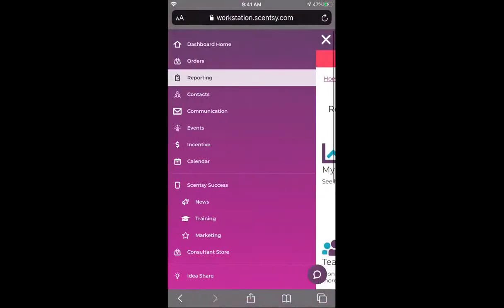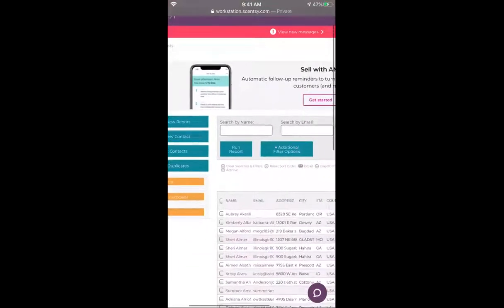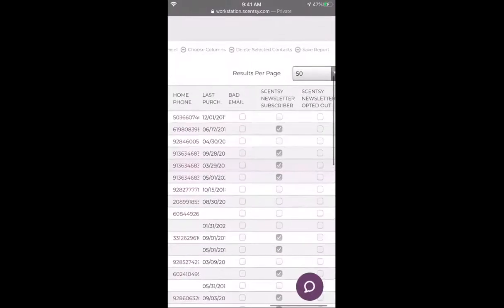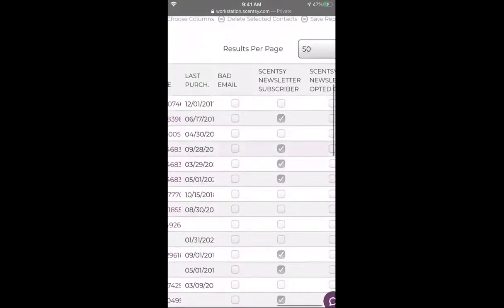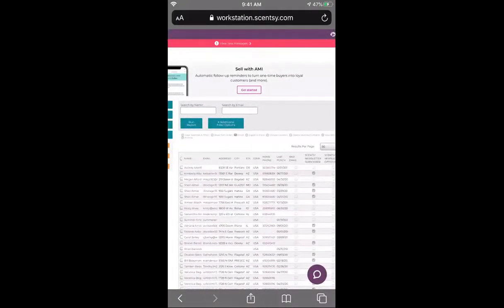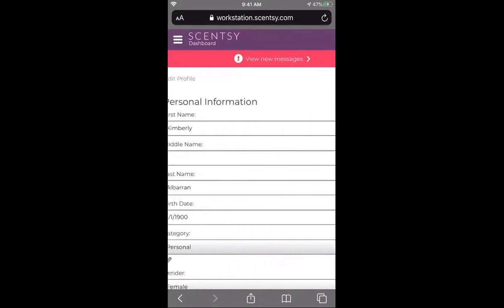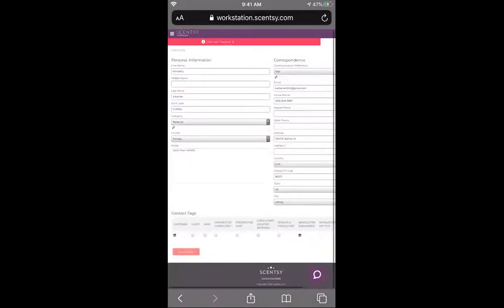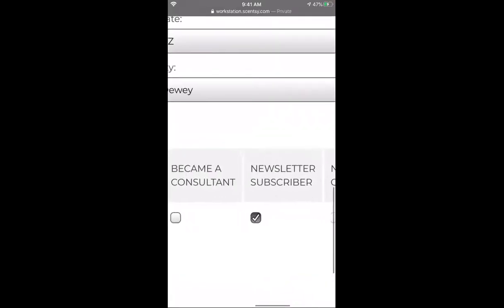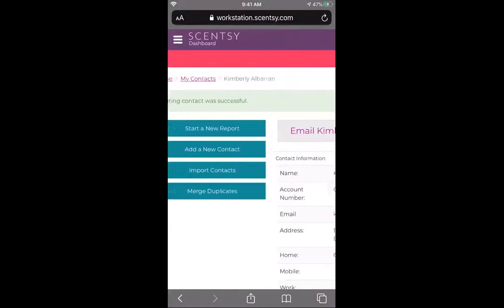The next tab is contacts — obviously this is where all of your people are, with their name, email address, city, state, phone number. You want to make sure that people are subscribed to your newsletter. If they don't have a check next to their box, click on their name, click edit info, make sure they are a newsletter subscriber down at the bottom — check that box and click save. Super simple.